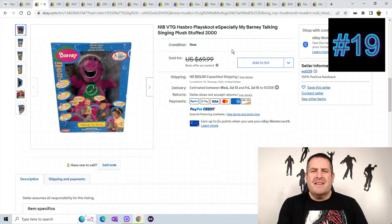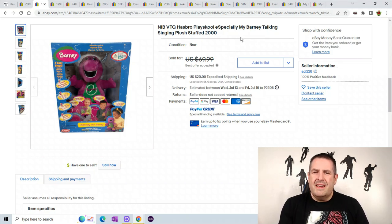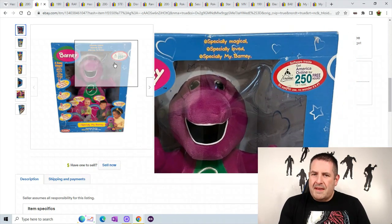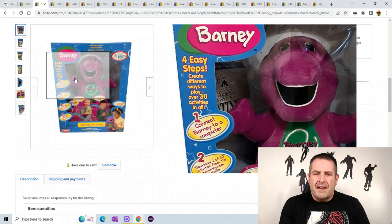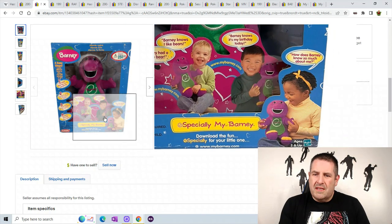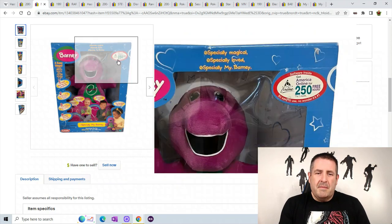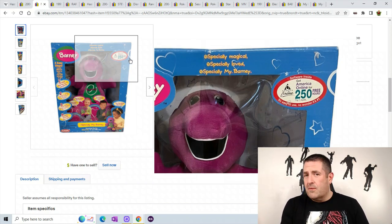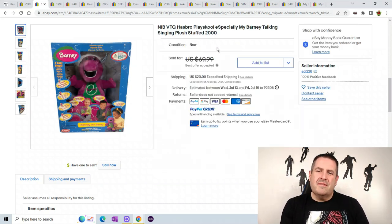Number 19 is a vintage Hasbro Especially My Barney talking scene plush. This one is in the box — I've had a few of them out of the box and they sell well too, but the ones in the box sell for some good money. Make sure if you're ever listing Barney and it doesn't make sound or doesn't have a voice box, put that in the listing because you can get a negative. This guy sold for best offer $69.99 plus $20 shipping.